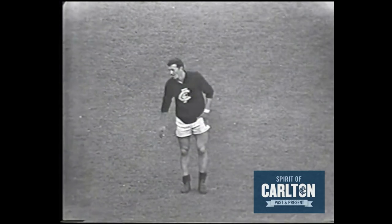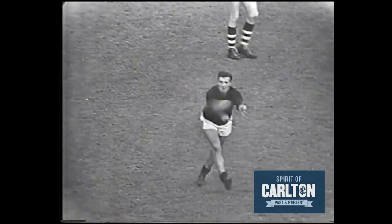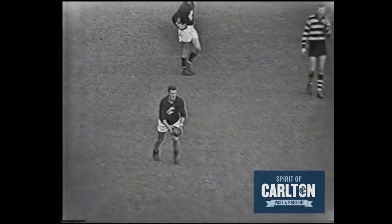Sergio Silvani, Carlton's ruck rover — a very consistent player for the Blues — has the ball almost in the back pocket position. Silvani has had nine marks, which is about double of anybody else on the field. Stuart Lord has had four.